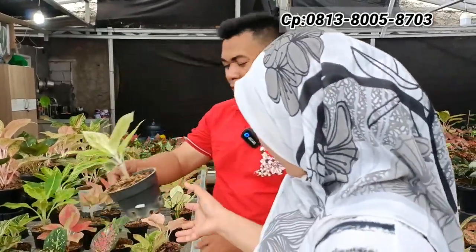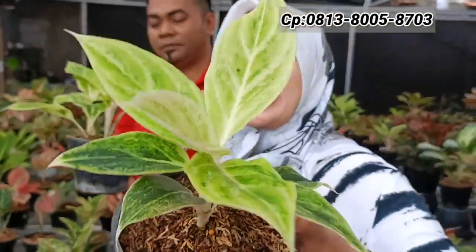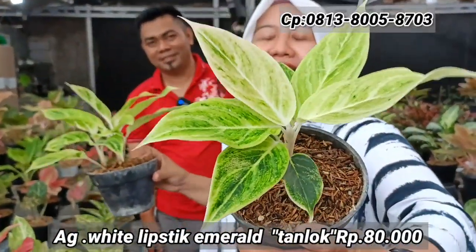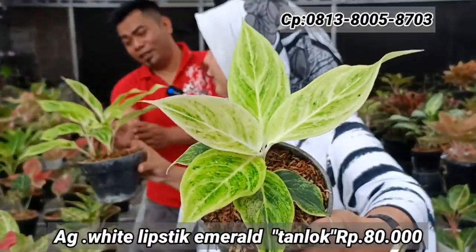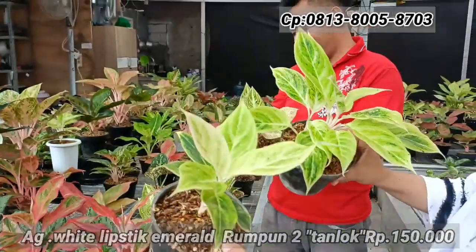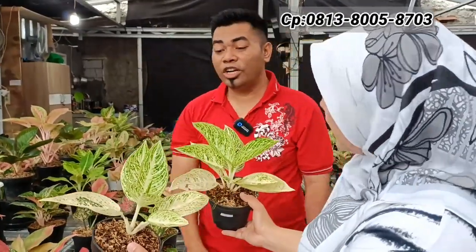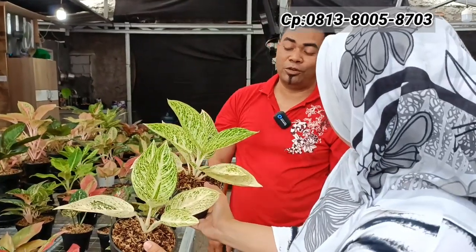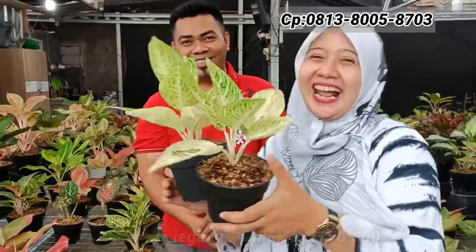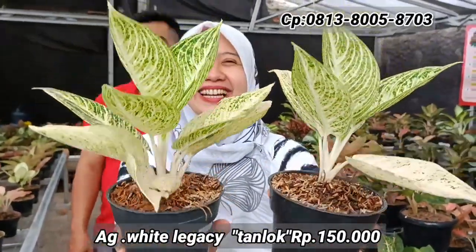Ada Lipstick Emerald dari tanian lokal — yang tunggalan Rp80.000-an, karakter tebal banget. Yang isi dua Rp150.000-an — lebih hemat. Ada juga White Legacy — dari harga Rp160.000-an bisa jadi Rp150.000-an. Sudah rawatan berbeda, warna lebih putih, tangkai pendek.